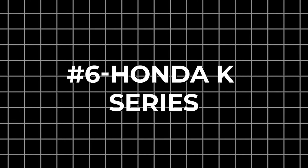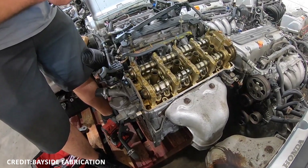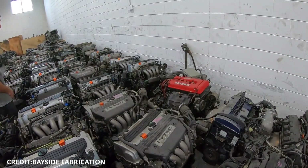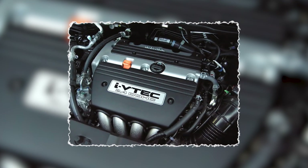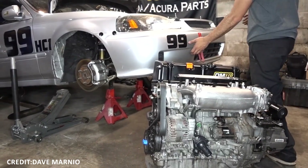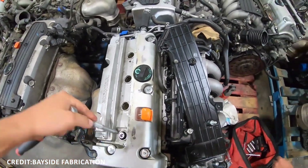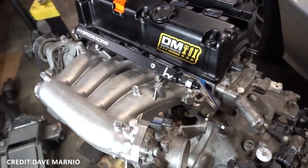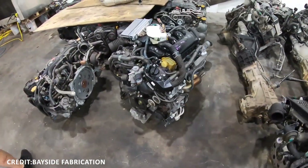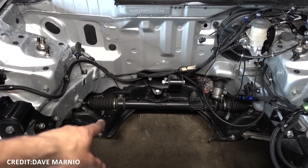Number 6: Honda K-Series. Introduced in the early 2000s, Honda's K-Series engines represented a leap forward in combining performance, efficiency, and reliability. The K20 and K24 variants popularized Honda's VTEC system — variable valve timing and lift electronic control — which dynamically alters valve timing and lift to maximize both low-end torque and high RPM power. These engines utilize a lightweight yet durable aluminum block and head, optimizing weight without sacrificing structural integrity.